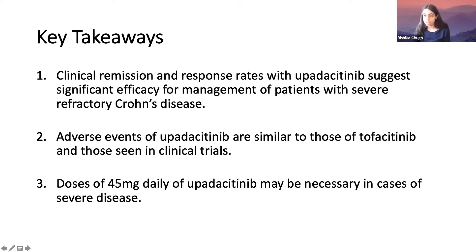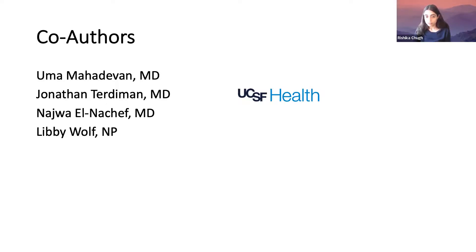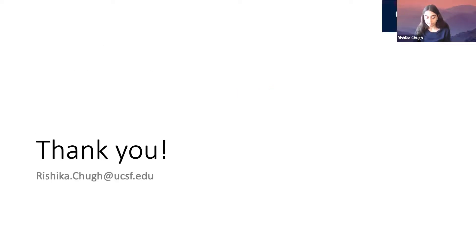Key takeaways: clinical remission and response rates with upatacitinib suggest significant efficacy for management of patients with severe refractory Crohn's disease, and we are hoping to see upatacitinib approved for Crohn's soon. Adverse events are similar to those of tofacitinib and those seen in clinical trials, and doses of 45 milligrams may be necessary in cases of severe disease. Thank you to my co-authors for their contributions.